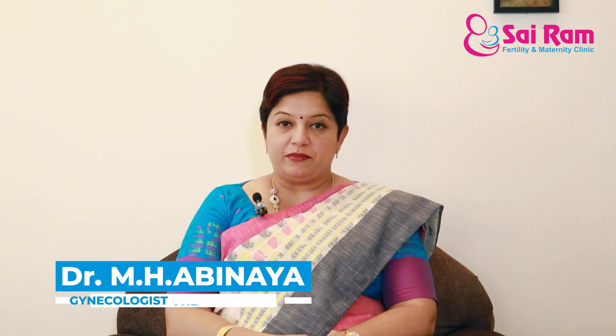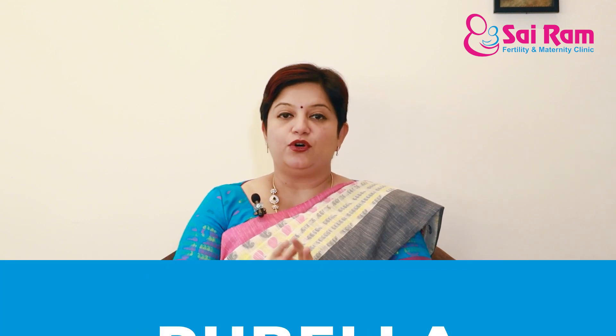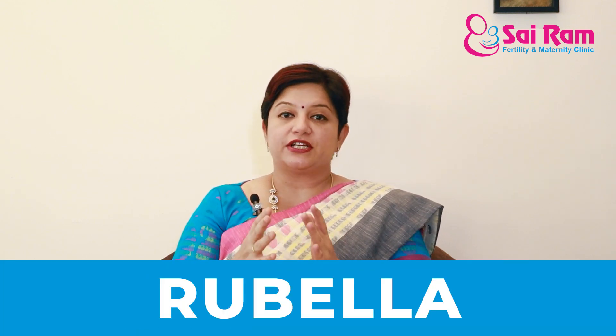Hello everyone, I am Dr. Abhinaya. Today we are going to discuss in detail about rubella — rubella infection during pregnancy, immunity caused by rubella — so in general, in-depth knowledge regarding rubella infection. That's why we will talk about this from a gynecologist's perspective in this video.